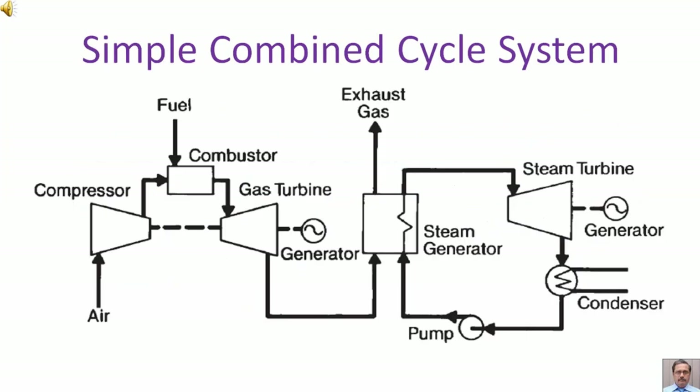In this diagram we can see a simple combined cycle system, which is a combination of a simple gas turbine driving its own generator and a heat recovery steam generator which is driving its own steam turbine and a generator.